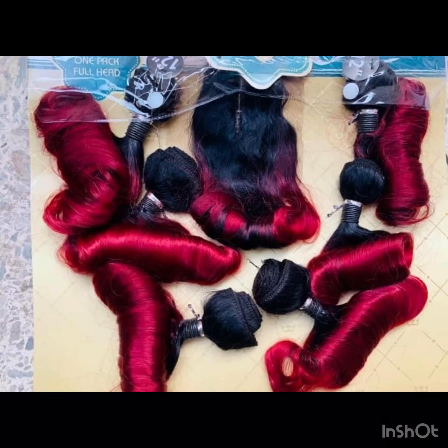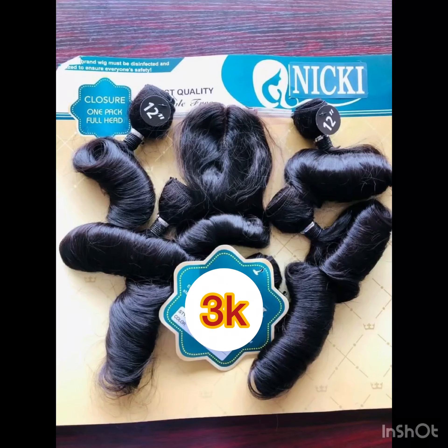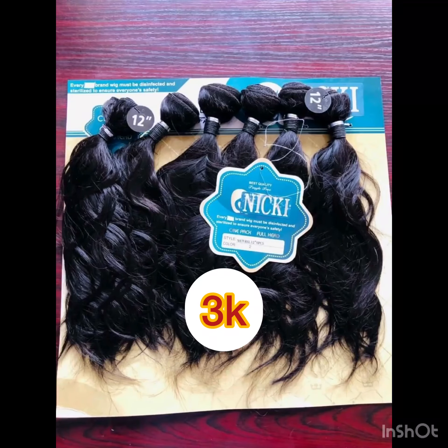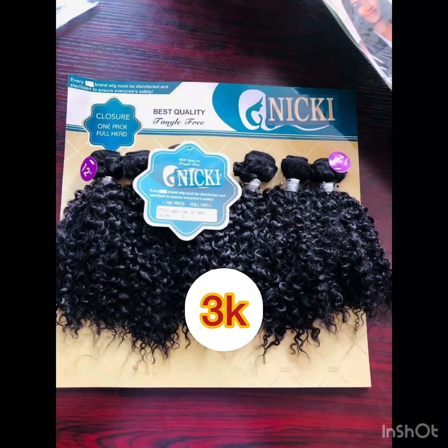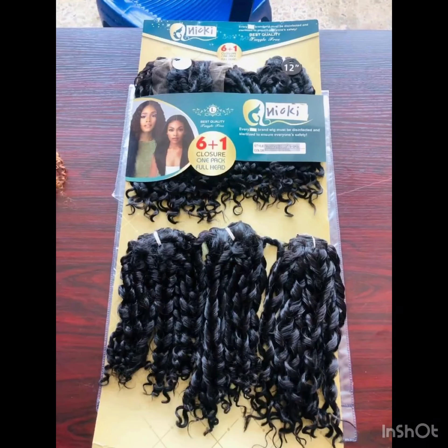Another one is Nikki — Nikki is a very nice packet hair and the price of Nikki is three thousand to three thousand five hundred naira depending. Some of them come with closure while some don't come with closure, so they are quite affordable. You can use this one for bob style, ponytail — there are so many things you can do with these affordable packet hairs. Nikki comes in different colors as well.